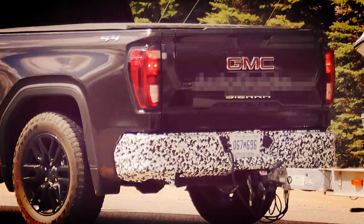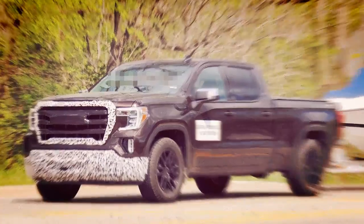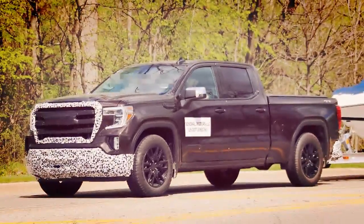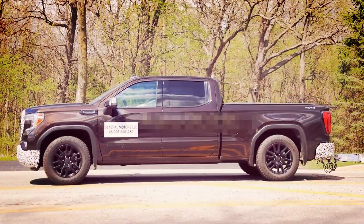Although unconfirmed, the GMC Sierra 1500 Elevation should be equipped with the recently announced 2.7-litre four-cylinder engine from the Chevrolet Silverado 1500. That powerplant is good for 310 horsepower and 348 pound-feet of torque.